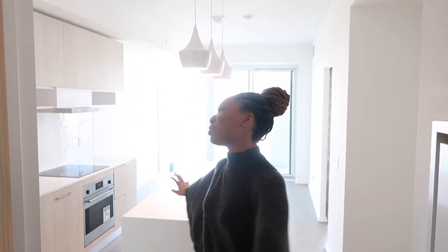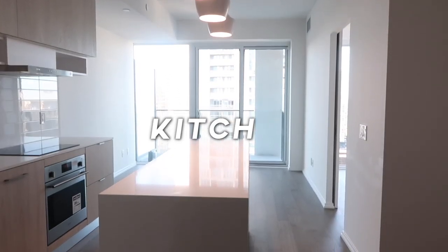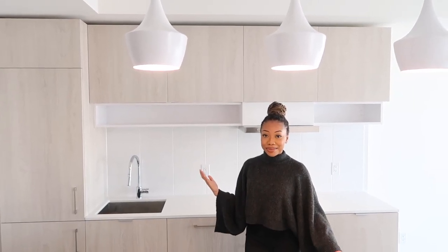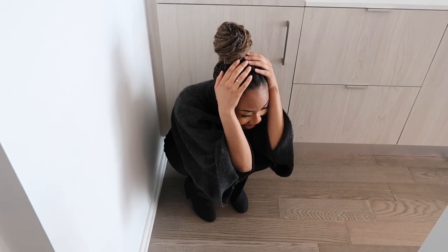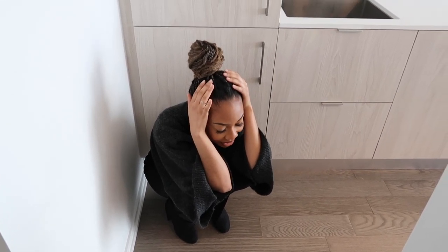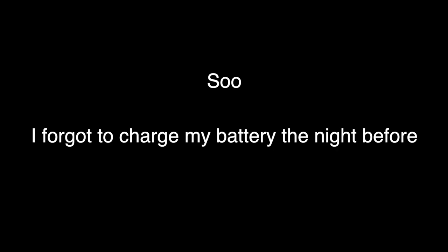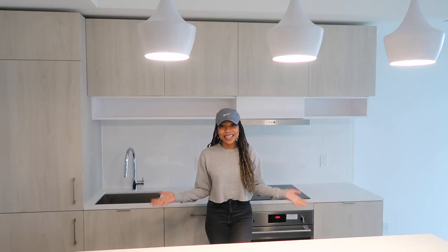So now we have the kitchen, and honestly this is my favorite part. This is the part that sold me on this apartment. These lights right above the kitchen island are just gorgeous. Love the color scheme in this kitchen. Here we are again in my kitchen.